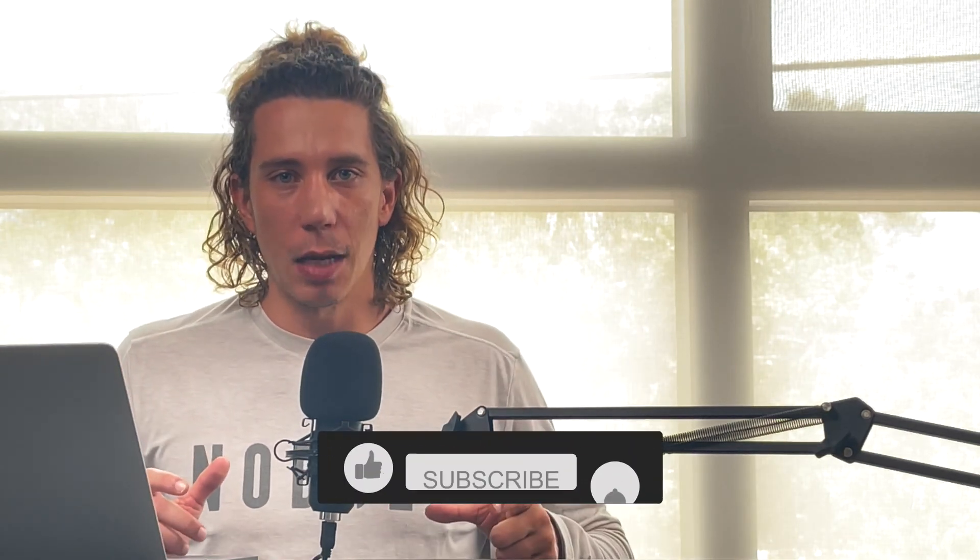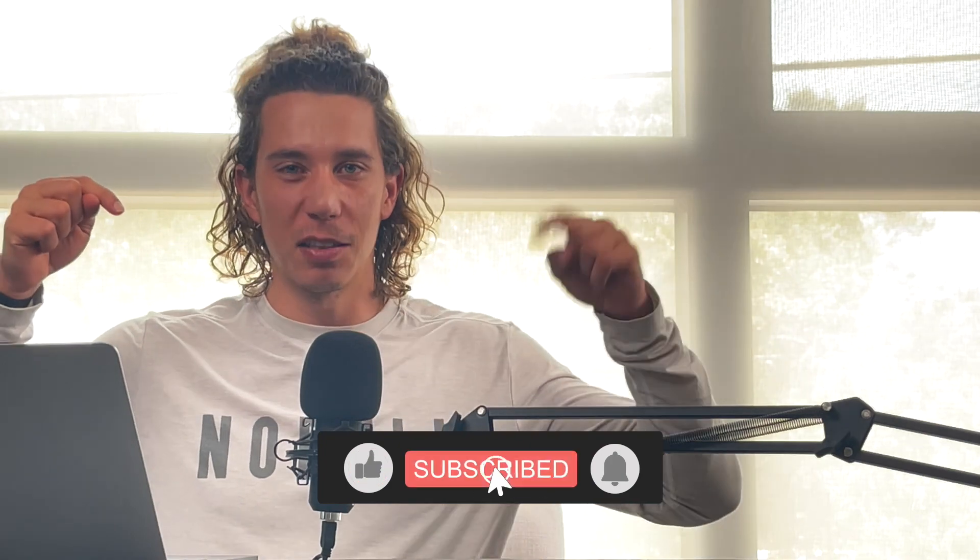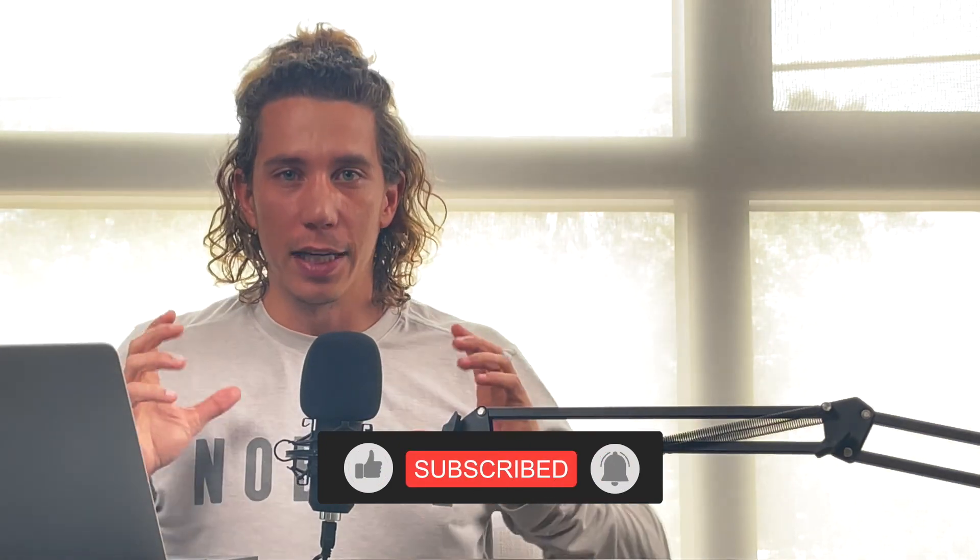If you enjoy this type of content, hit the like button, hit the subscribe button, ring that bell. It really helps the YouTube algorithm and gets this information to a wider audience. We're going to leave it there. I love you all. Peace.